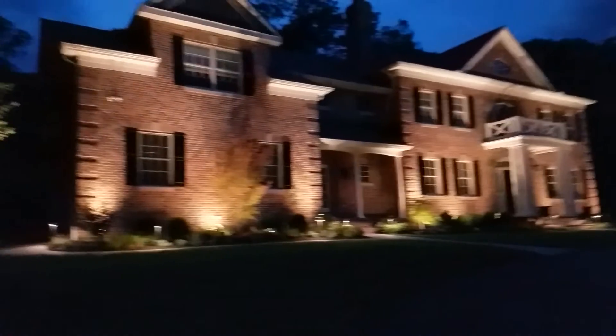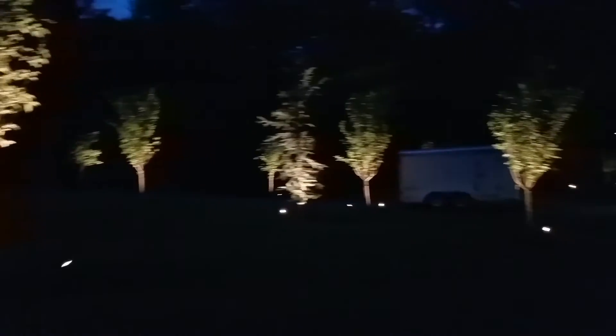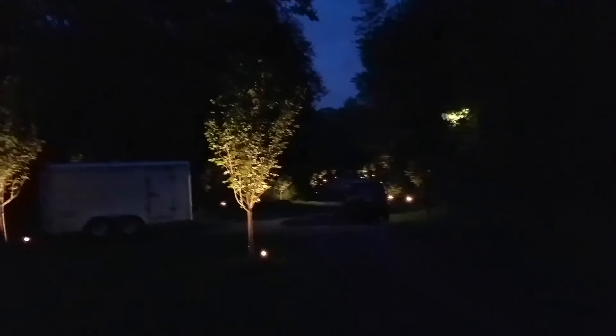Thank you for spending some time videoing at night moving up and down a driveway. I know this isn't going to be the best of all worlds, but it gives you an idea of the continuity and coherence of light all the way down the driveway. I'm also making this for the homeowners who were away — it's a fun way to share the project.